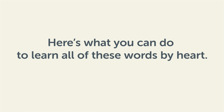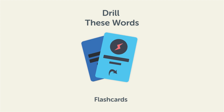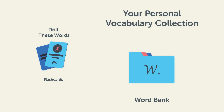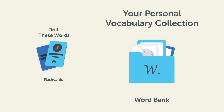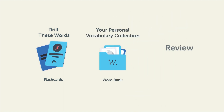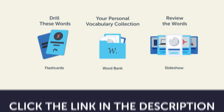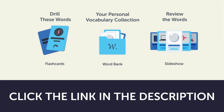Remember, here's what you can do to learn all of these words by heart. Drill these words with our spaced repetition flashcards, which will help cement these words into your long-term memory. Save them to the word bank, your personal vocabulary collection, where you can print out your own study sheets. Or review the words with our looped vocabulary slideshow and play it until you know all of the words. So click the link in the description right now, and sign up for your free lifetime account to get these lessons and study tools.